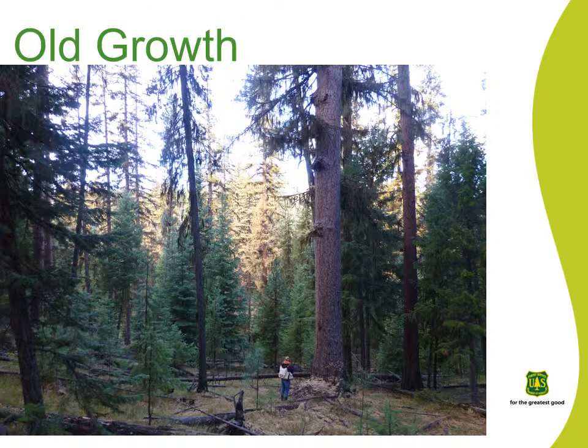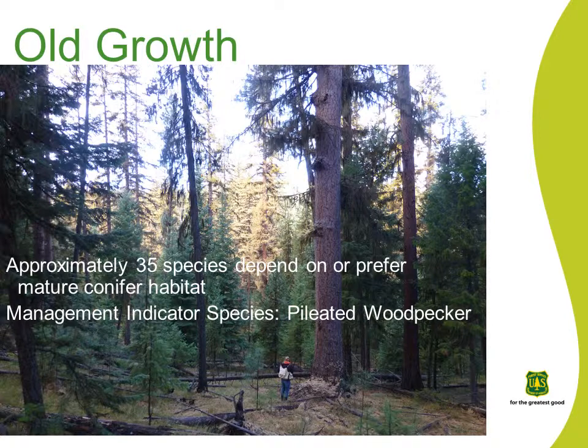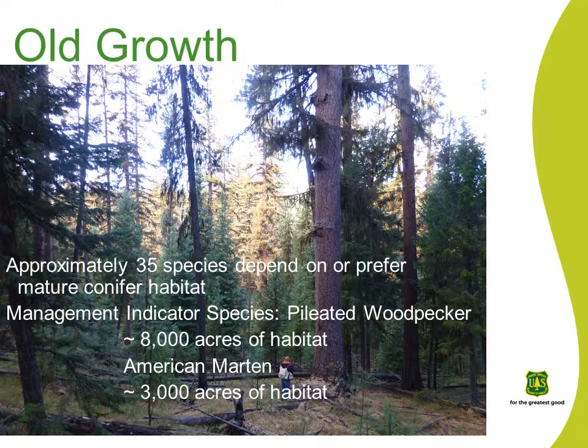On the Malheur National Forest, approximately 35 wildlife species are known to depend on or prefer mature conifer habitat during some part of their life cycle. The Pileated Woodpecker and the American Marten are designated as management indicator species for this habitat type. Marten, particularly, is a species of high concern in the region. In the approximate 40,000-acre Camp Lick project area, over 3,000 acres are modeled as Marten habitat and over 8,000 acres as Pileated Woodpecker habitat. By providing a dispersion of mature and old-growth conifer habitat sites for the Pileated Woodpecker and American Marten, it is assumed that other species which also prefer mature and old-growth forest areas will have adequate habitat to maintain viable populations. Minimizing habitat fragmentation and ensuring sufficient downed wood for cover and thermal protection in the winter may be key to optimizing habitat use by American Marten.